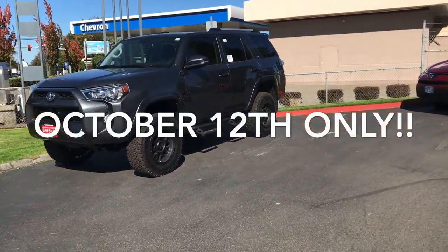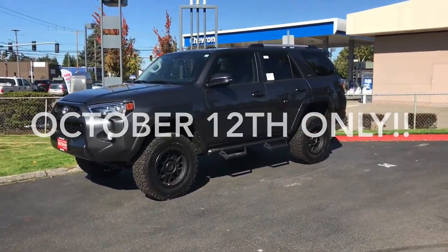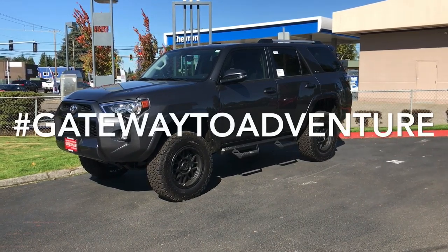This is the SR5 2019 Magnetic Metallic Grey 4Runner. We have the Adventure Package on it. Don't forget, 15% off the Adventure Accessories. Make an appointment, people — come get it.